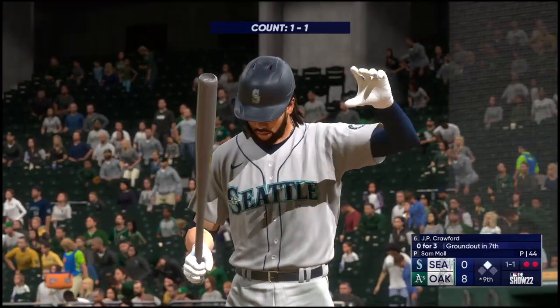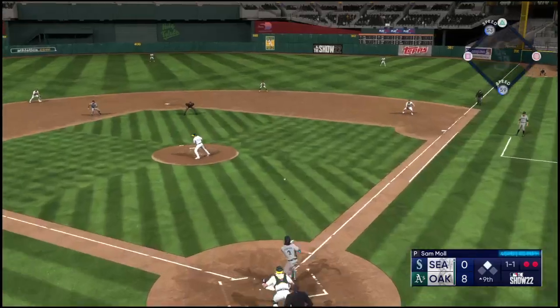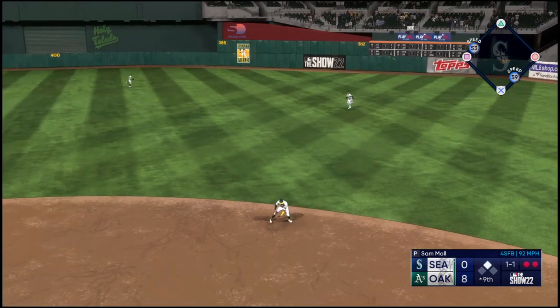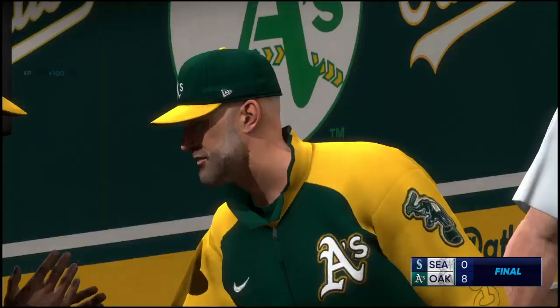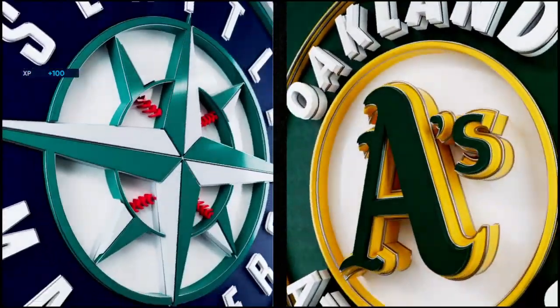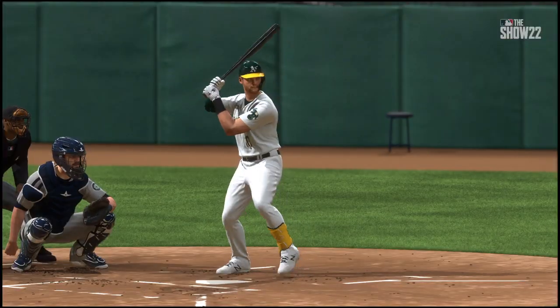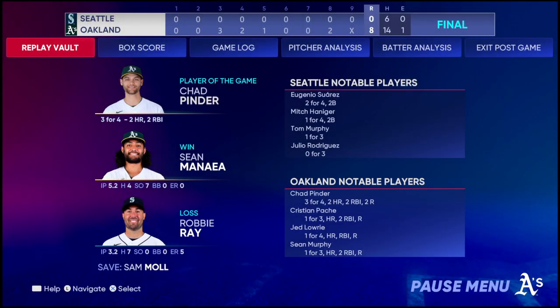J.P. Crawford gets a chance to hit. The one-to-one — and he grounds one to the right side, Kemp over to pick it up, roll to first — ball game! The A's take this one in a blowout — a big win by eight runs. When you have that kind of lead, you make it easier for the pitching staff to come out, make their pitches, pitch to contact, and not worry.